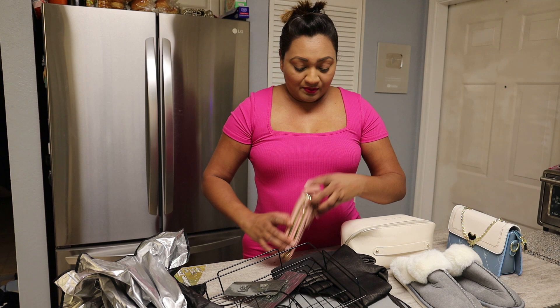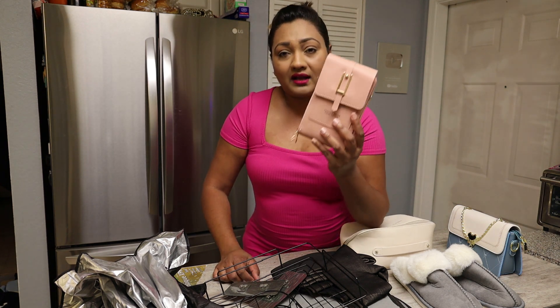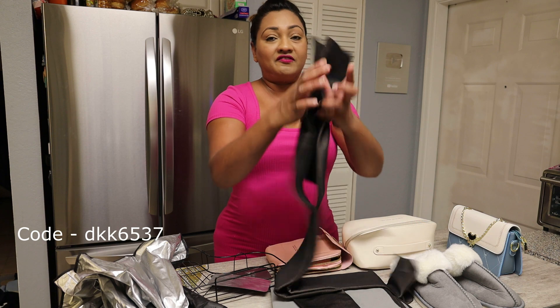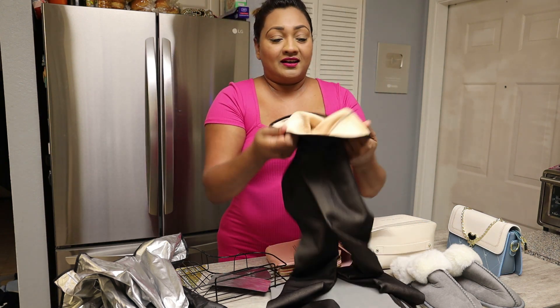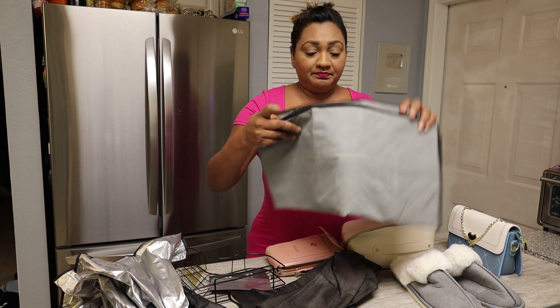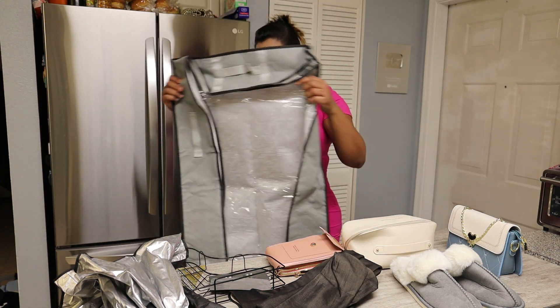Here we have another purse — this one is a cell phone bag — and a five piece corner shelf. The next item is fleece lined leggings, very luxurious, you all would have seen these also. And the last item is this storage sack.